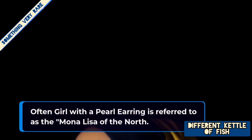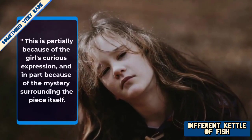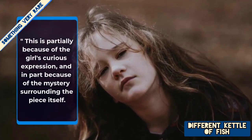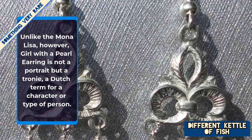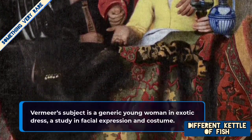Often 'Girl with a Pearl Earring' is referred to as the Mona Lisa of the North. This is partially because of the girl's curious expression and in part because of the mystery surrounding the piece itself. Unlike the Mona Lisa, however, 'Girl with a Pearl Earring' is not a portrait but a tronie — a Dutch term for a character or type of person. Vermeer's subject is a generic young woman in exotic dress, a study in facial expression and costume.